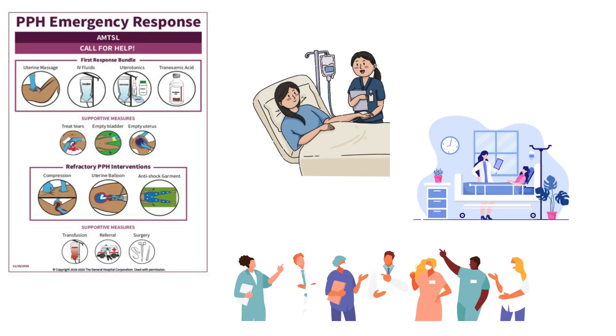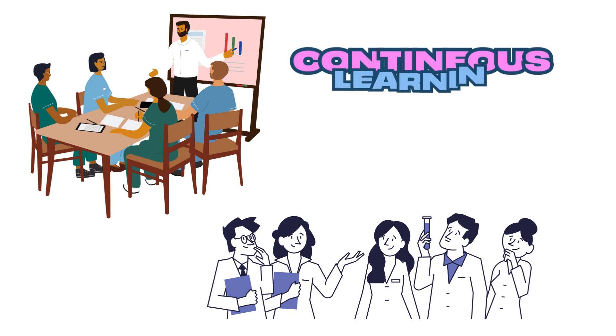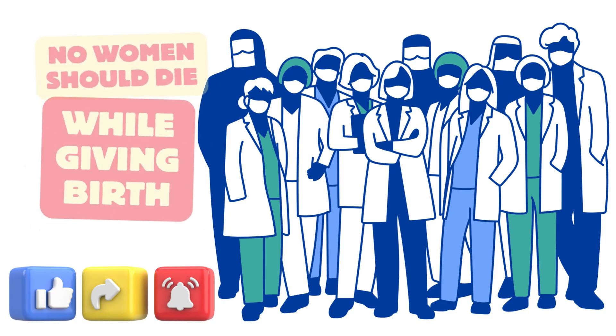In summary, recognizing the signs and symptoms of PPH, implementing the PPH bundle, and responding promptly to emergencies are crucial for improving maternal outcomes. Let's work together to improve maternal health by raising awareness about PPH and ensuring access to quality healthcare for all women. Continuous learning and quality improvement initiatives are crucial to optimize PPH management and improve patient outcomes. Let's drive progress towards a future where no woman dies while giving birth. Thank you for watching!